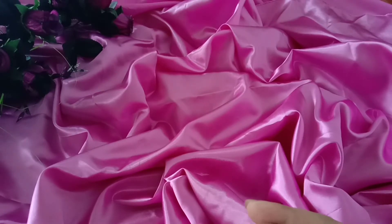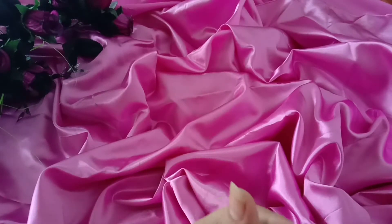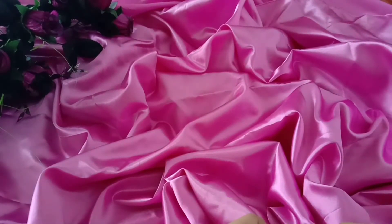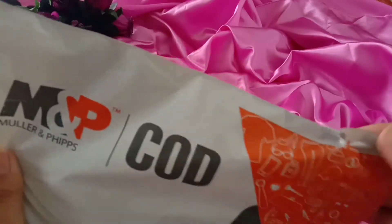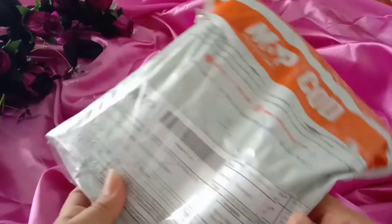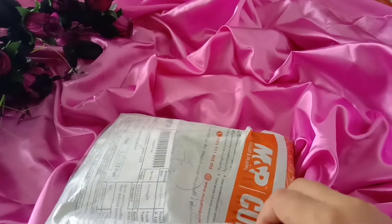I have the packaging — the products are still closed — and now I am going to open them and check with you whether the products are good or not. This is my delivery and I have not opened it yet. Now let's check it out and I will open it and tell you what I have ordered.